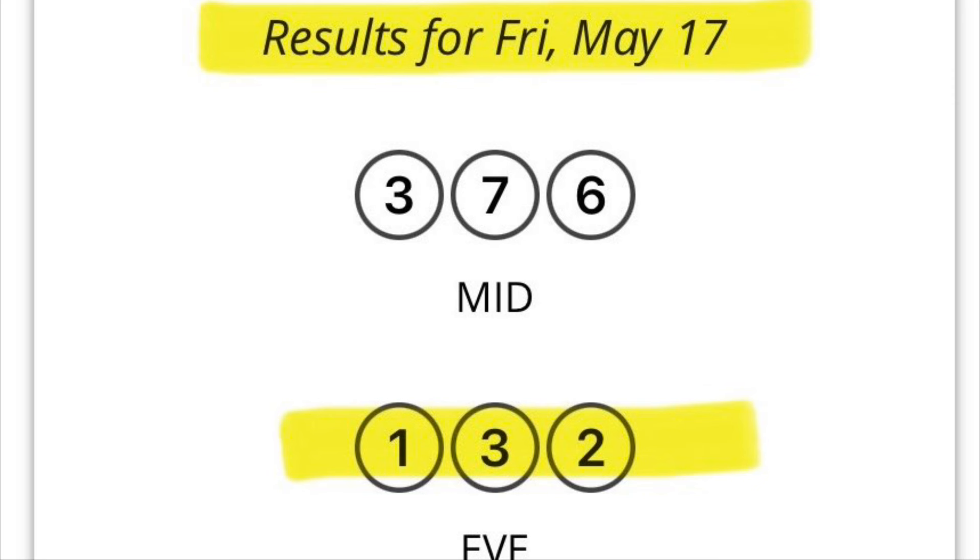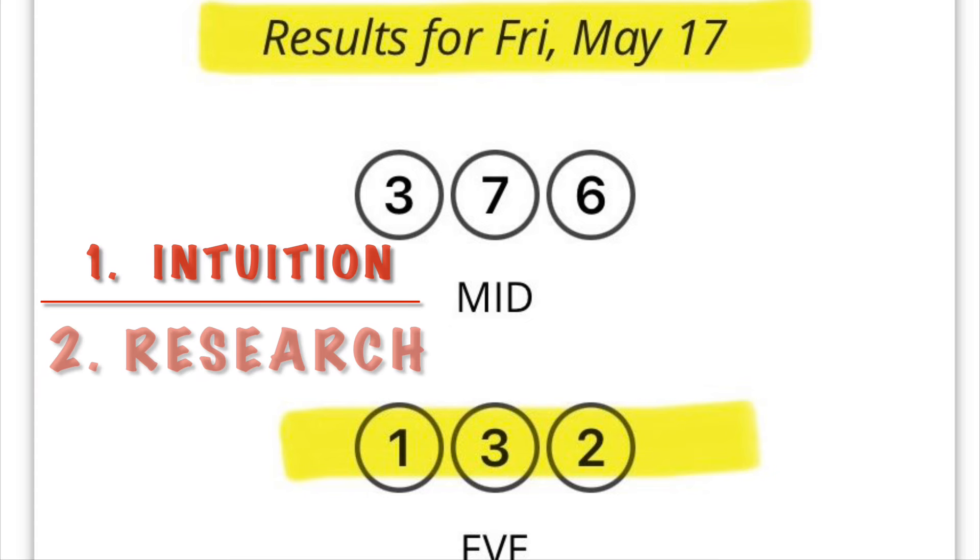I just wanted to show the receipts — the winning ticket and the Michigan website for that date — to confirm that I did hit that number straight. I know what you're thinking: Chloe, how did you do it? Let's get straight to the point. There are two things: number one is intuition, and two is research.